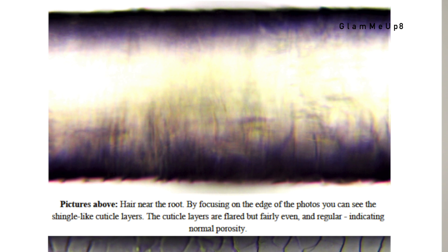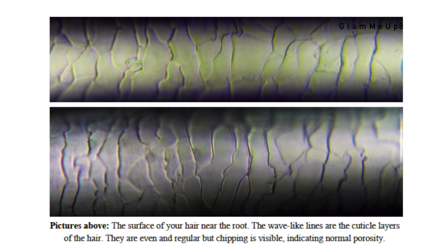Because my hair is normal to high porosity at mid shaft and high at the bottom, I would probably just consider it high porosity overall, since I don't have to treat the root as much as the ends. If I can get the damaged parts fully grown out, I would have normal porosity, which is so much easier to manage. The photos in the report show the hair's porosity — at the root, the cuticle layers are flared but fairly even, indicating normal porosity. If they're flared evenly, it's more of a normal porosity.